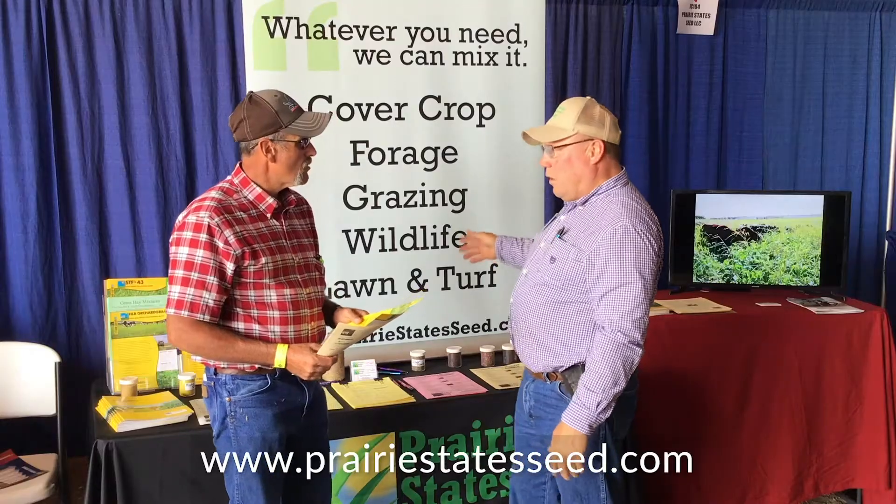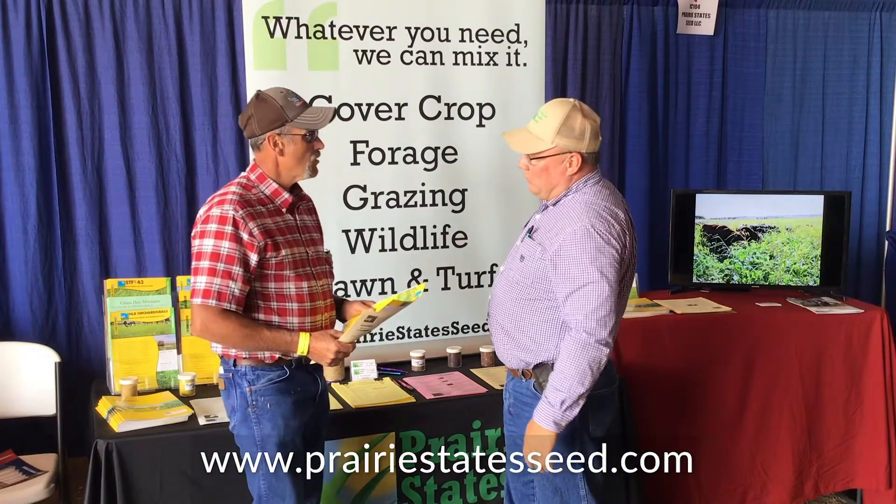At the recent Dakota Fest Farm Show, we caught up with the good folks from Prairie State Seed out of northeast Nebraska. They do everything from pasture mixes, irrigated and dry land, to CRP conservation grasses, cover crops, lawn seed, and wildlife food plots.